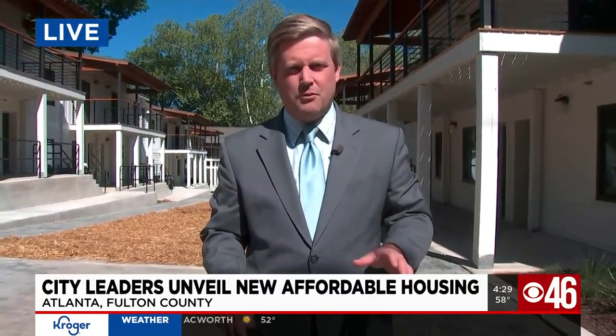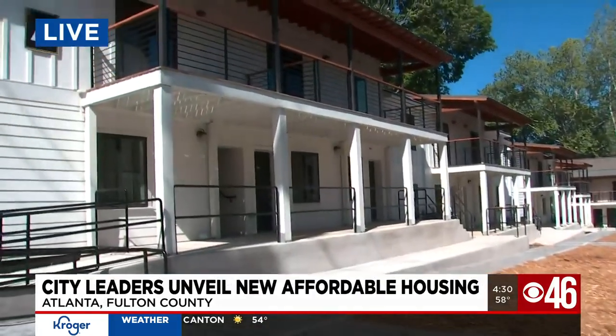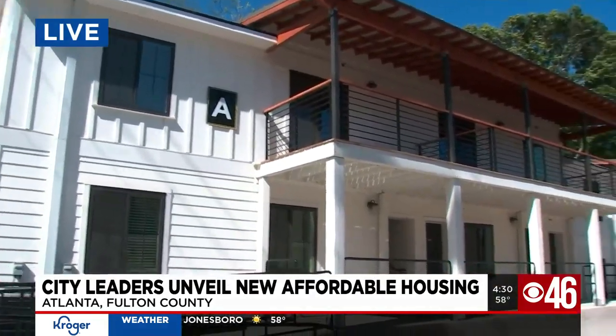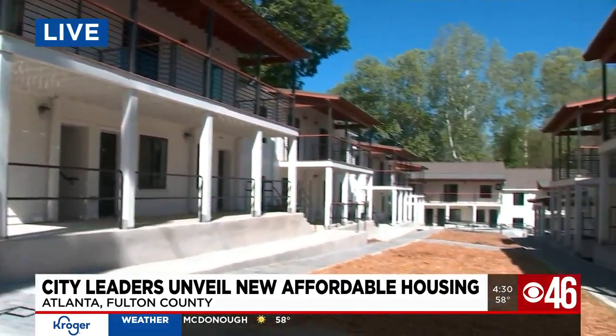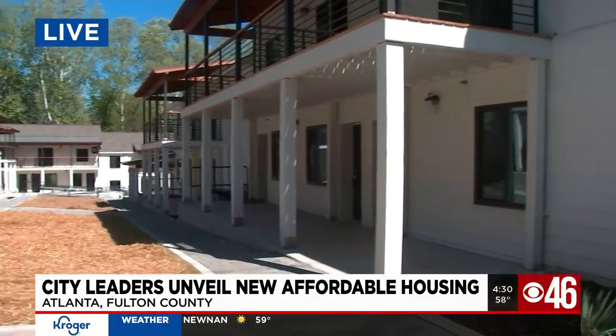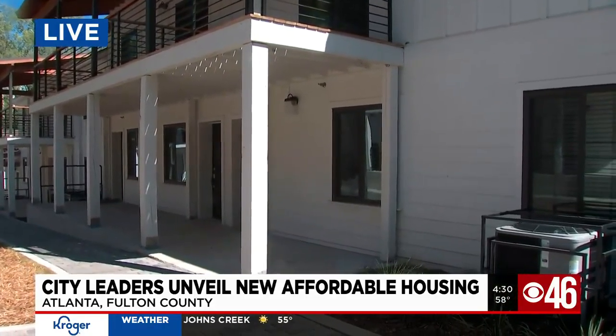They have completely transformed this property — it's quite amazing. Take a look at this yourself. This is a place anyone would want to live, and city leaders transformed this area over time, giving this a very impressive space to this community at a very reasonable rate.